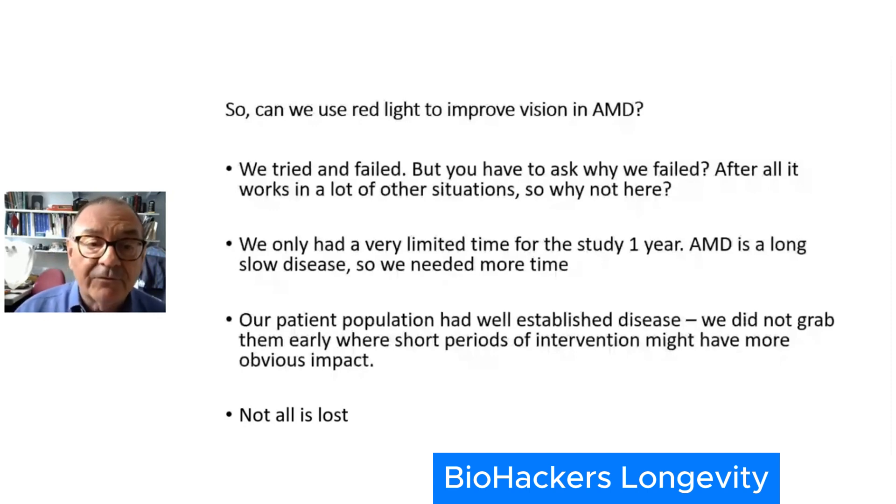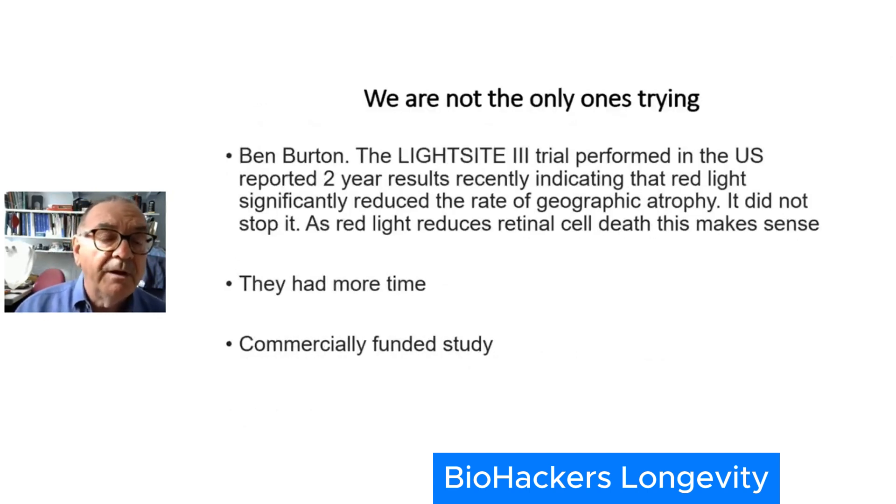Not everything is lost. While we may have failed, others are showing signs of improvement. Ben Burton, a consultant in East Anglia, has been involved in a trial using red light, and he selected patients with relatively early disease. He and his team showed that the rate of geographic atrophy in the eye is reduced. It didn't stop the disease and it didn't give people back what they'd lost, but it was reducing the rate at which cells were dying. They succeeded because they had more time, followed patients over a longer period, and also had the advantage of commercial funding.